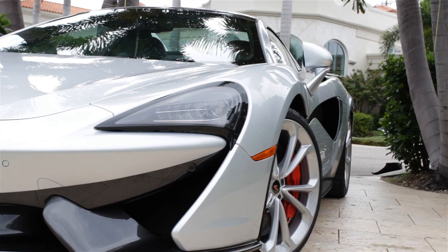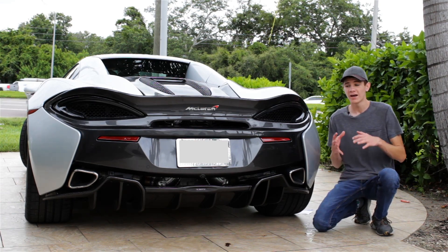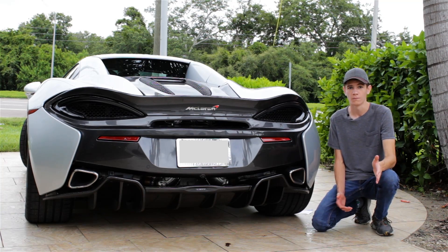The interior is a little more hardcore as well, with new full carbon fiber racing seats actually taken from the P1. So overall, the 600 LT should be a lot lighter, a lot more powerful, produce a lot more downforce, and just be a lot more than the 570S was — and I think that's really cool.